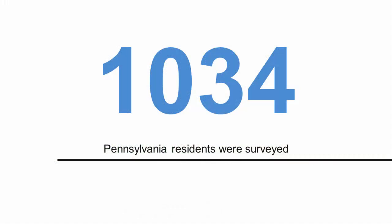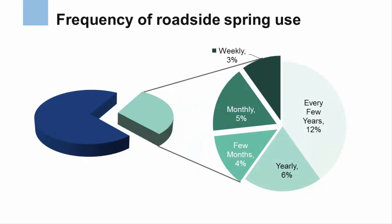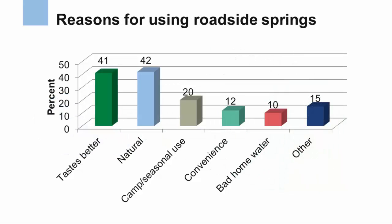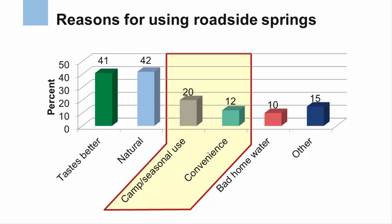Penn State Extension surveyed a total of 1,034 Pennsylvania residents about their use of roadside springs at 55 educational events and workshops across the state. 30% of these residents indicated that they had consumed water from a roadside spring at least once, and 12% said they had consumed water from roadside springs every few months to weekly. The most common reasons were the good taste of the water and the idea of drinking a natural source of water with no chlorine or other additives.